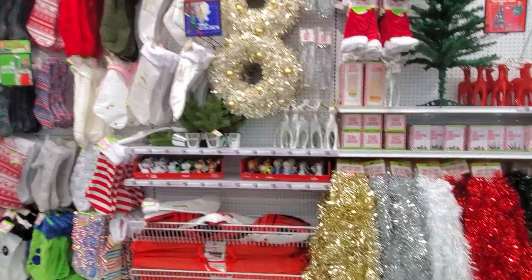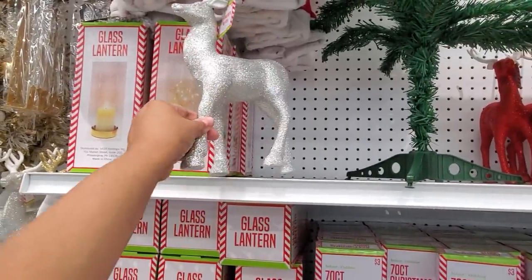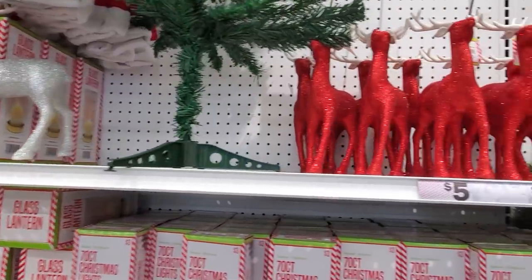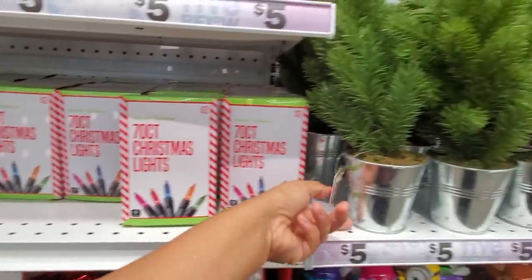Hey everybody, I am in Five Below. Their music is so loud in here, but we do have glitter reindeer for only three dollars — very inexpensive if you are going to decorate your room. They also have that in red, and three dollars for a 70-count Christmas light.